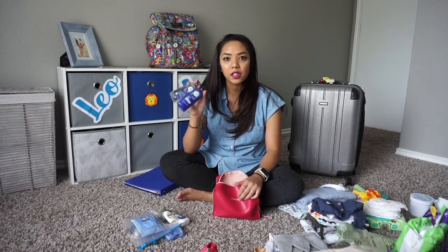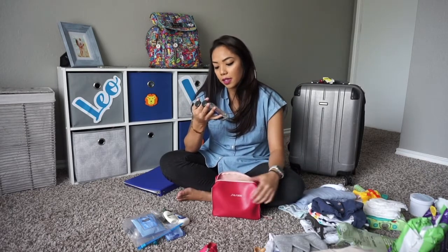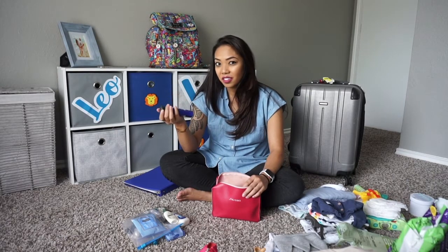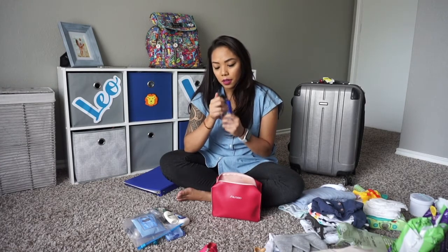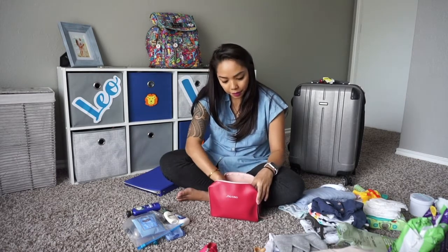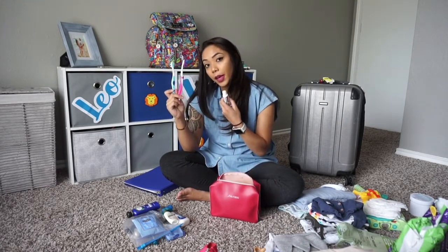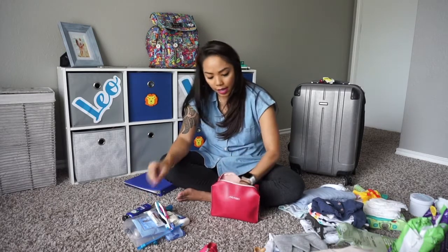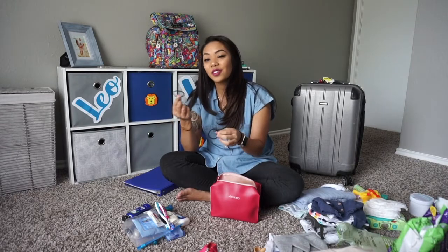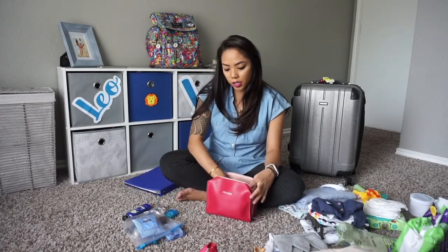Otherwise I would have bought Tresemme or whatever in travel size, but I had these extra ones so I just brought these — shampoo and conditioner, Herbal Essences. I love the smell of their stuff. Of course floss, toothbrushes, and toothpaste — all travel size. And then I brought like four hair ties. I lost one, daddy had one on his wrist, and I had two extras plus bobby pins. I love having this extra bag because I hate packing and repacking stuff when you're traveling.